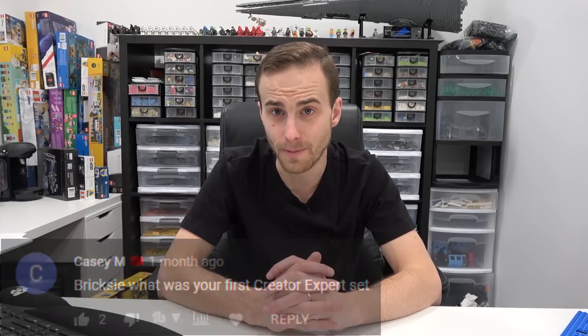First question from KCM, who's a member here on my channel — thank you so much for becoming a member. He says: Brixie, what was your first creator expert set? Well, my first ever creator expert set was actually the London Tower Bridge, and it was a huge set with a huge piece count.